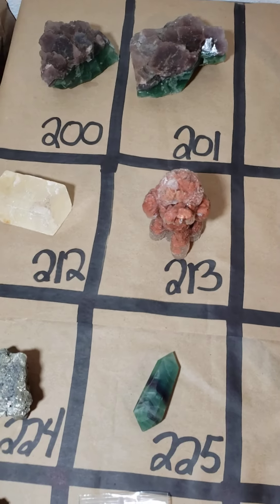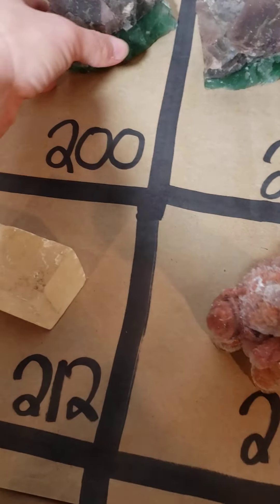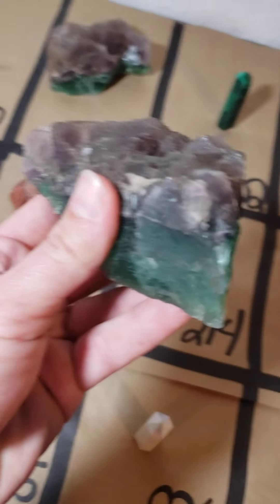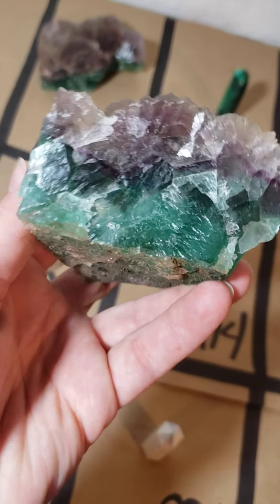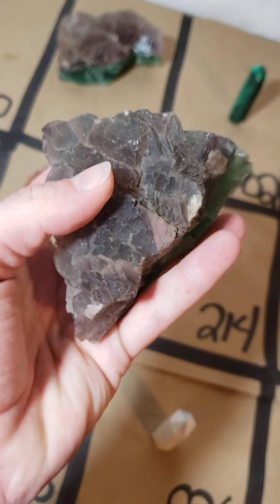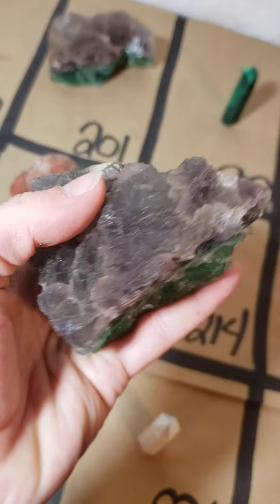Let's go through this. I only have one hand, so if you want to see something closer, don't be shy — reach out to me on messenger. Number 200 is a beautiful rough piece of fluorite. You can see all the beautiful colors — look at that nice striping. Nice rough piece, big piece, nice thick heavy piece. That gorgeous piece is only twenty dollars.